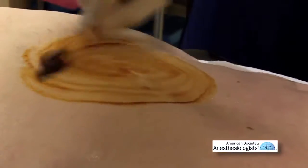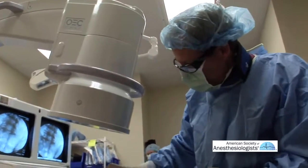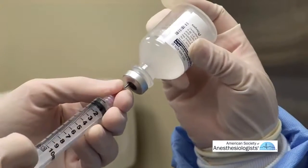We clean the patient's back with alcohol and iodine solution, or just alcohol alone. Then after that we will administer local anesthesia.